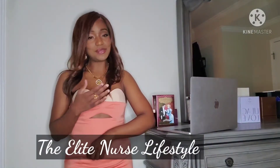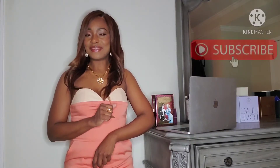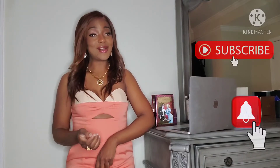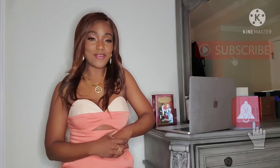Hey guys, welcome back to my channel, The Elite Nurse Lifestyle, where we discuss all things fashion and most importantly fragrances. If this is your first time here, please like, share, and subscribe if you like the content. For all my returning subscribers, thank you so much for watching.